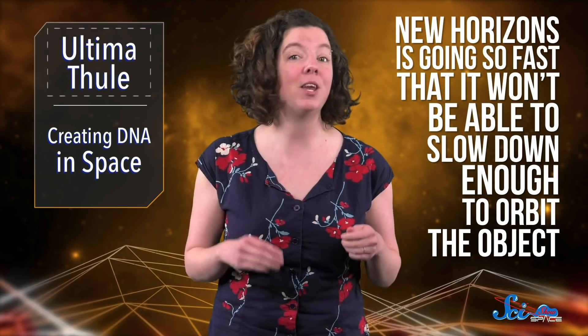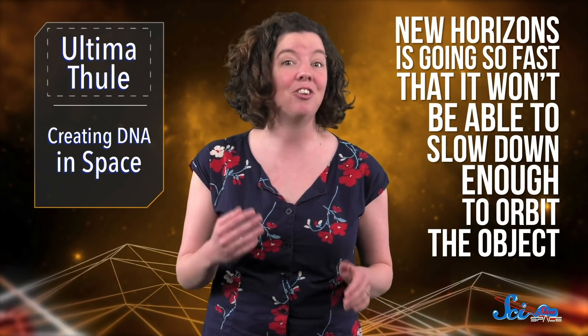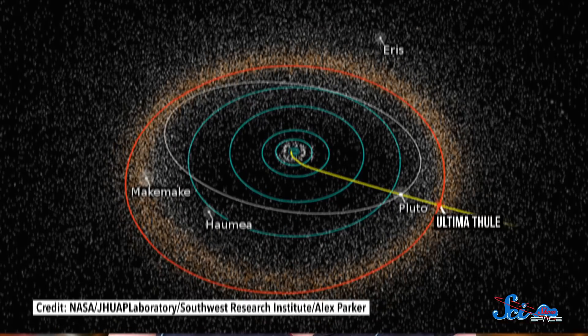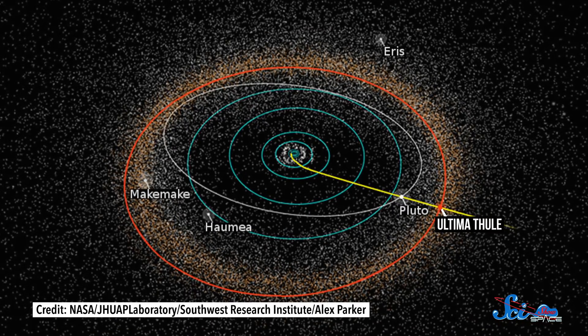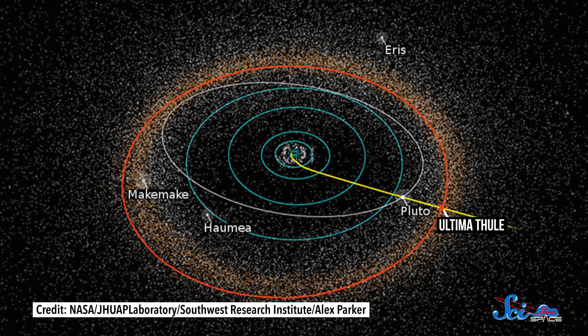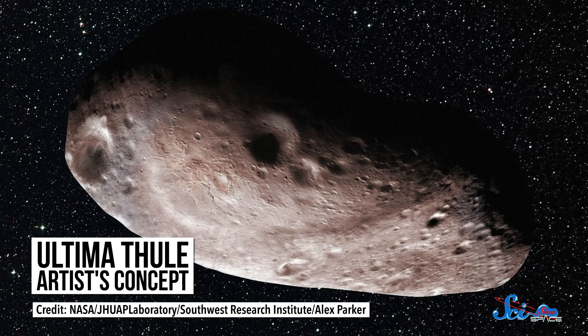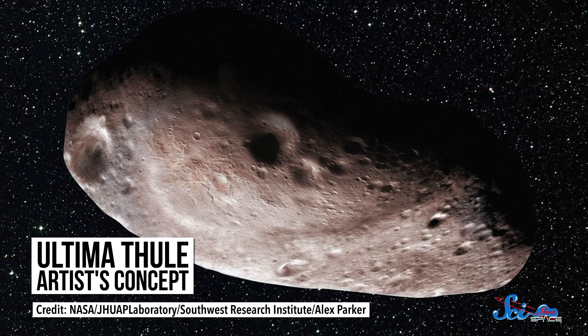New Horizons is going so fast that it won't be able to slow down enough to orbit the object. Instead, it'll just make a flyby like it did with Pluto. But that doesn't mean it will be easy. We don't understand Ultima Thule's orbit very well, so it's been hard to aim for, and astronomers have had to track it constantly. But since it's just a dim little speck in a sky full of stars, it's not easy to track either.